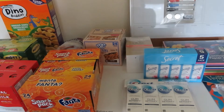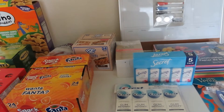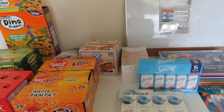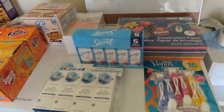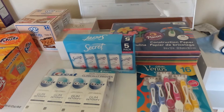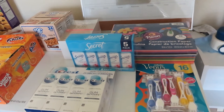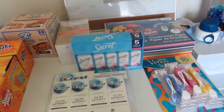Hi guys, welcome back to my channel! If you're new, please subscribe; if you are returning, thank you so much. Today I have a BJ's Wholesale Club haul. We'll jump right in with the non-food items. Many of these items were purchased because P&G, the manufacturer, was holding a rebate program — you get a $15 Visa reward card when you spend $50, which is easy to rack up at a big box store.